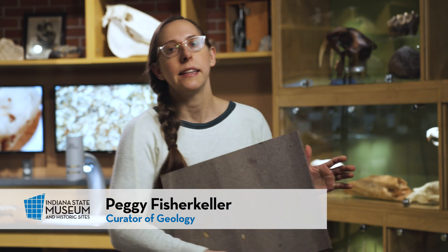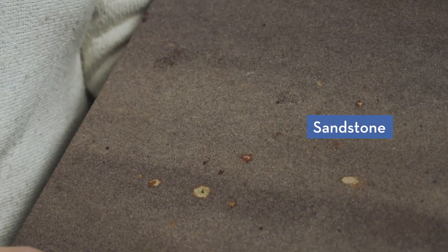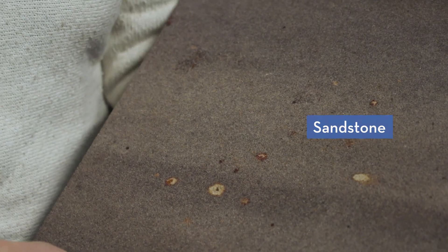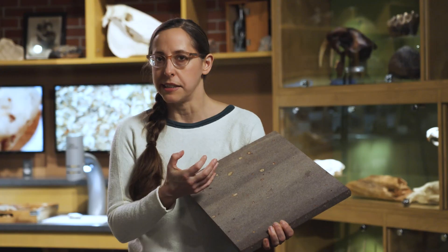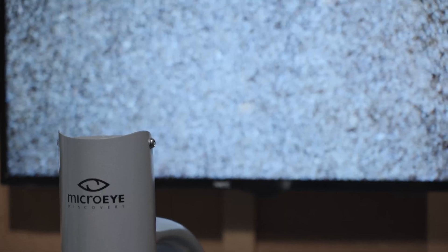We identify rocks by really looking to see what they're made of. For example, this is a sedimentary rock called a sandstone. If we look really closely at the sandstone, we can see that all of these dots are actually sand grains. So we can imagine the environment in which it formed — perhaps a beach, perhaps a little shoal on the side of a river. That helps us understand where things are formed.